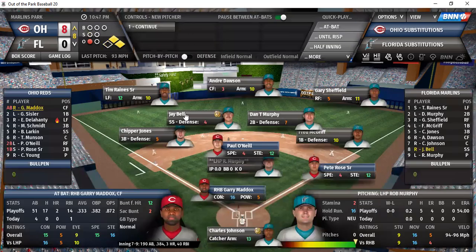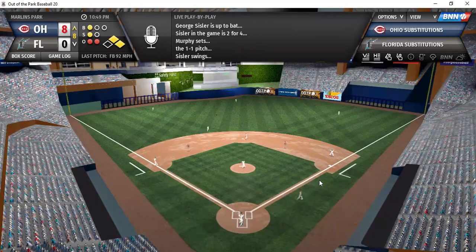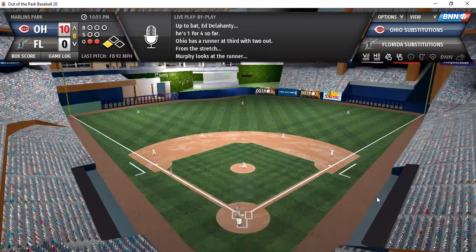Runners on first and second for Gary Maddox. Rob Murphy makes his first appearance of the series. On the 0-1, Maddox — drive ripped to center, caught by Dawson for the second out. Sissler on a 1-1 count crushes one for extra bases — a triple, driving in another couple of runs. A 10-0 lead. Delahunty — first ball, crushes one to shortstop, Bell fires to first — out of the inning, but Ohio plates another two runs.